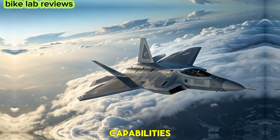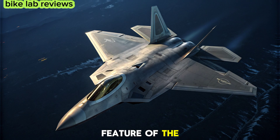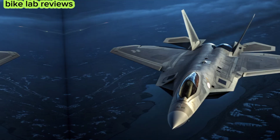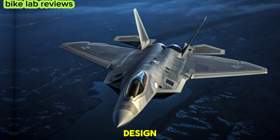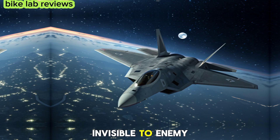Stealth has always been a defining feature of the F-22, but the new generation takes it even further. Advanced radar-absorbing materials, an improved airframe design, and electronic warfare systems make it virtually invisible to enemy detection.